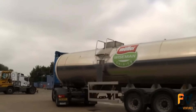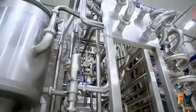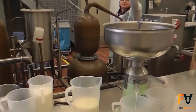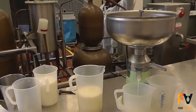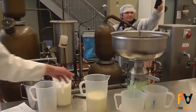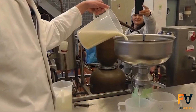When raw milk arrives at the dairy factory, it undergoes pasteurization first. Pasteurization is a crucial step that kills harmful bacteria without compromising the milk's nutritional value. After pasteurization, the milk is ready for separation. Using a centrifugal cream separator, the milk is divided into skim milk and cream, leveraging the density difference between the milk's components to extract the cream while leaving behind the skim milk.